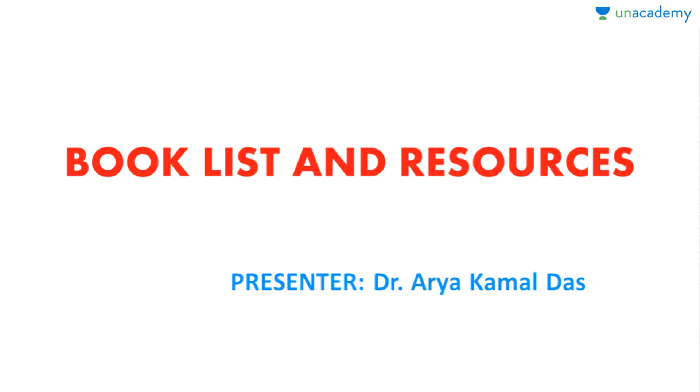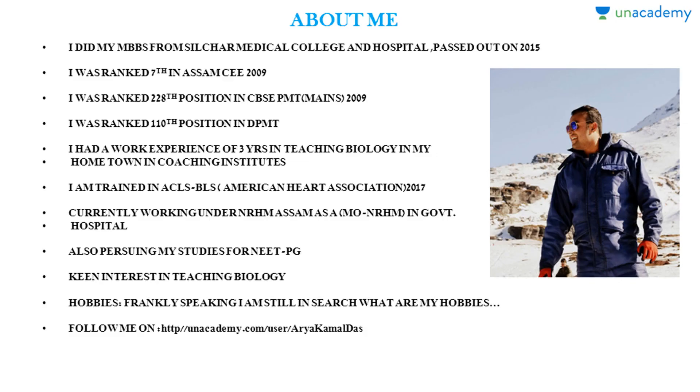Hello friends, my name is Dr. Ari Kamal Das. In this video I shall be explaining what is the book list and resources for NEET UG preparations and other competitive examinations. In my previous video I explained how we should study and how we should start for the pre-medical biology section.